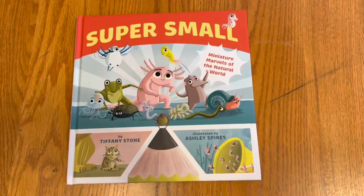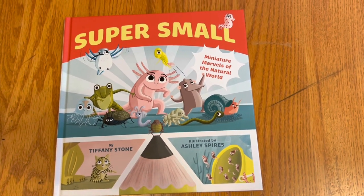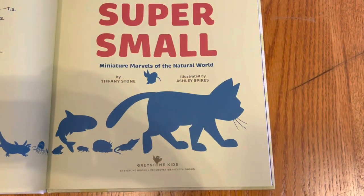This unboxing is 'Super Small, Miniature Marvels of the Natural World' by Tiffany Stone, illustrated by Ashley Spires, published by Greystone Kids.